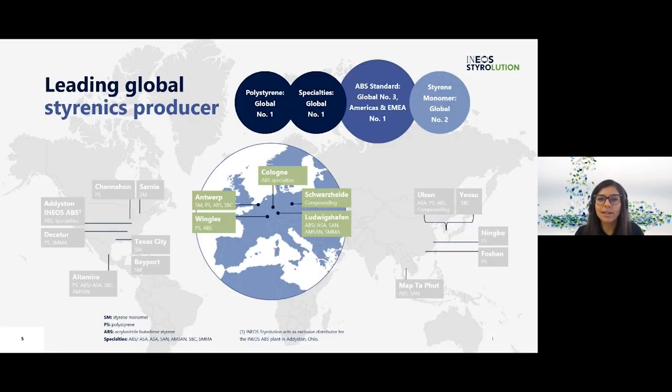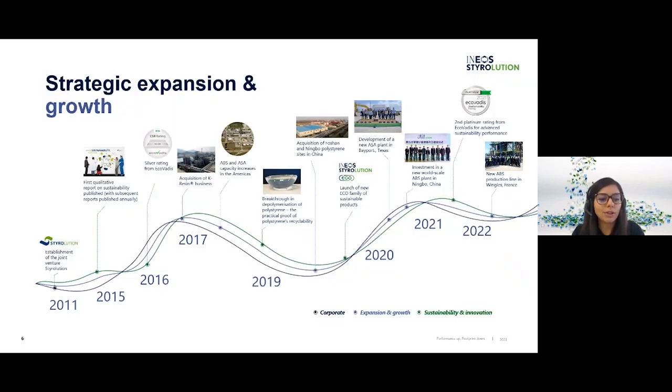We have several well-established sites in Asia and America but for the purpose of this webinar we'll zoom into Europe. We have styrene monomer, ABS, polystyrene and SPC production in Antwerp, and ABS and polystyrene in Wingles, France. Our specialties — ABS compounding, ASA, SAN, AMSAN and SMMA activities — are in Cologne, Schwarzheide and Ludwigshafen. Our experience and large-scale production have led us to become the global leaders in polystyrene and specialties, and number one in the EMEA region for ABS standards, of which Terluran White forms part.